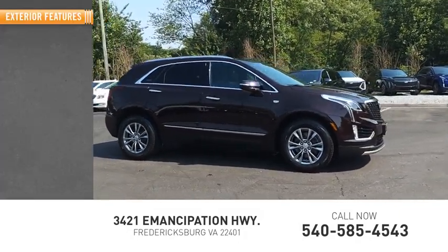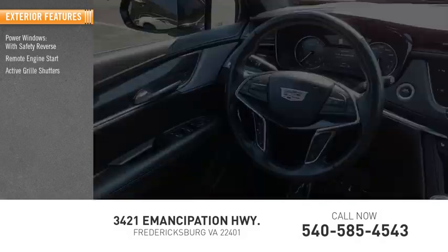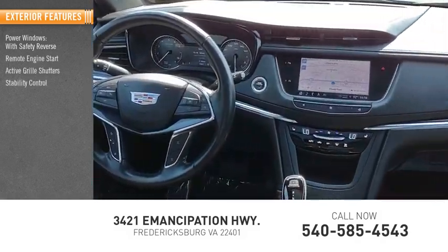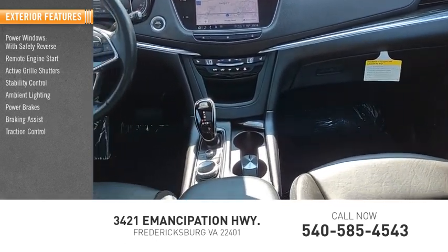Here are some of this vehicle's great options: power windows with safety reverse, remote engine start, active grille shutters, stability control, ambient lighting, power brakes, braking assist, and traction control.